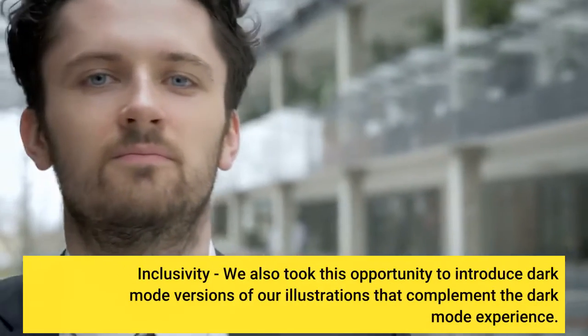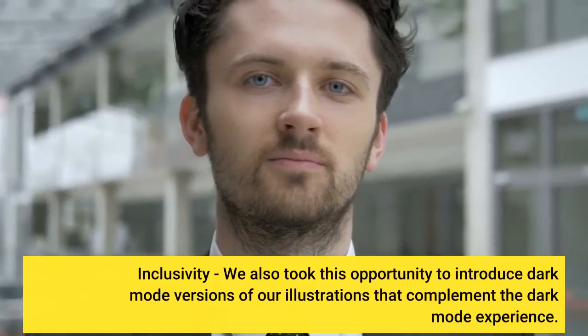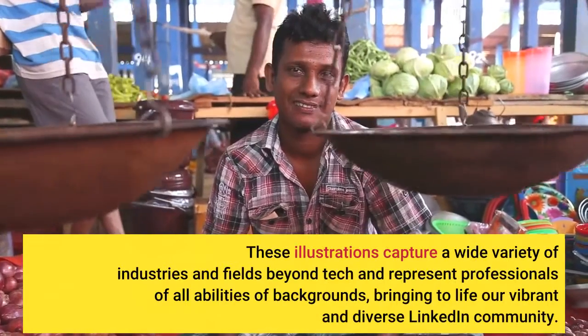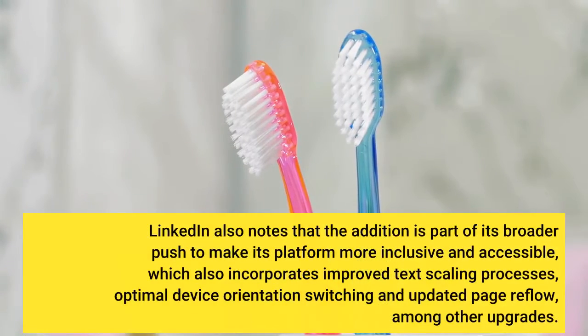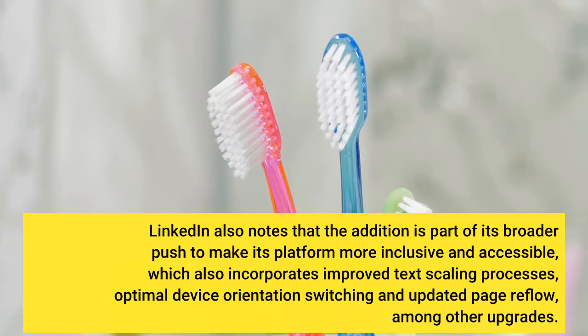Inclusivity: LinkedIn also took this opportunity to introduce Dark Mode versions of its illustrations that complement the Dark Mode experience. These illustrations capture a wide variety of industries and fields beyond tech and represent professionals of all abilities and backgrounds, bringing to life their vibrant and diverse LinkedIn community. LinkedIn also notes that the addition is part of its broader push to make its platform more inclusive and accessible, which also incorporates improved text scaling processes, optimal device orientation switching, and updated page reflow, among other upgrades.